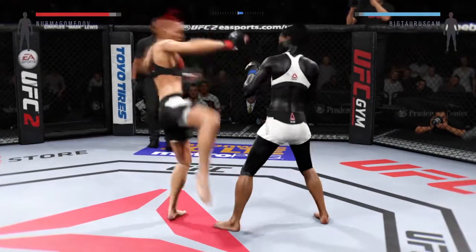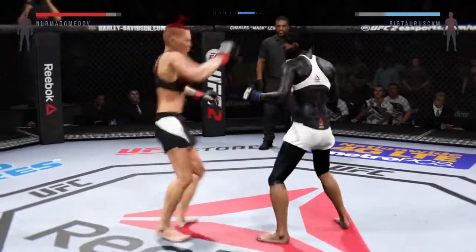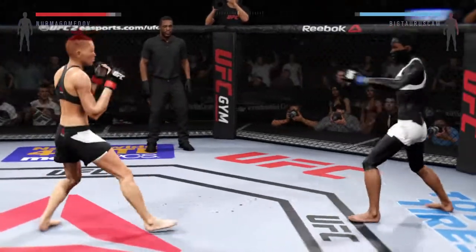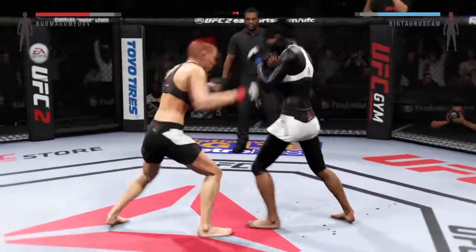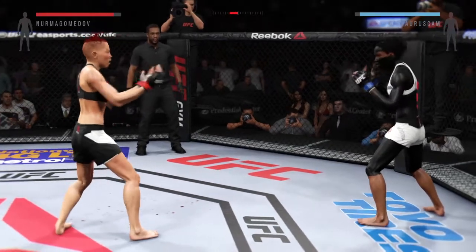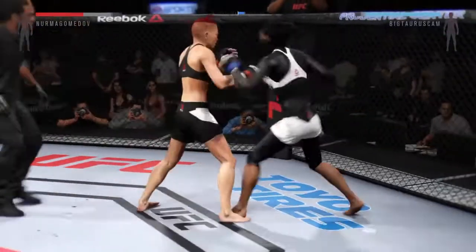We saw a bit of action in the first round. They're getting each other's timing down, starting to figure out the distance, and I think they're gonna get after it now. Nice striking. Big with the good left. Nice combination. The Gorilla with the block, good punch.